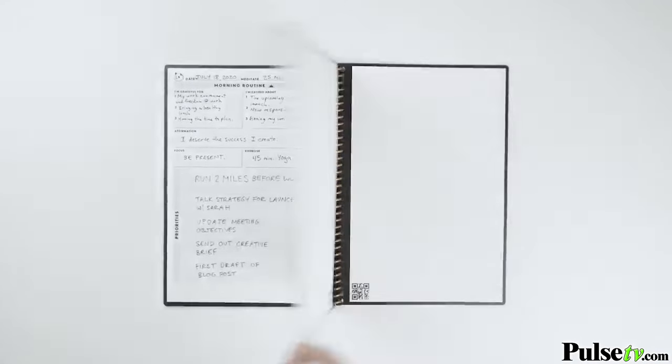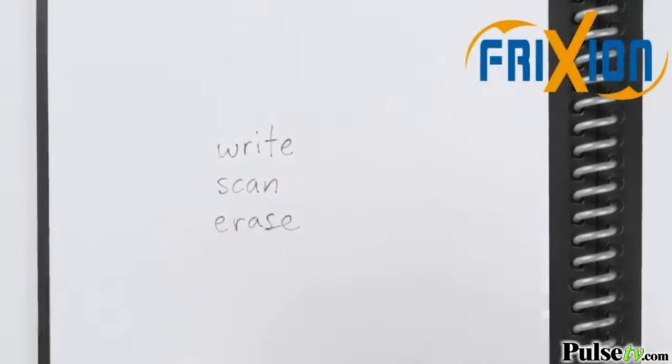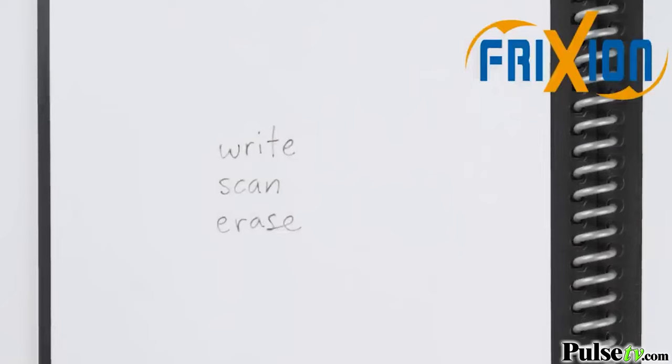Here's how it works. Like other Rocketbook notebooks you can write, scan, and erase your pages when you use any pen from the Pilot Friction line.